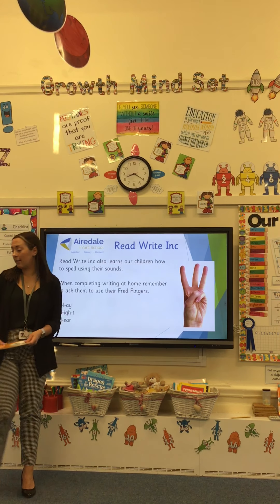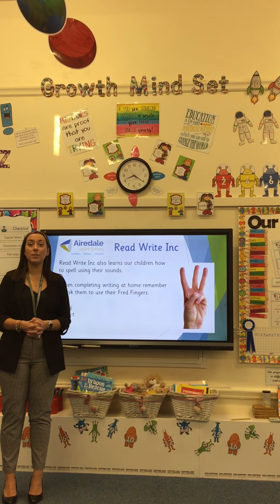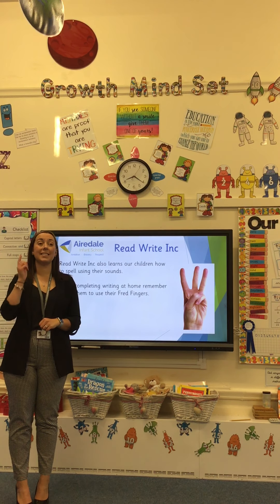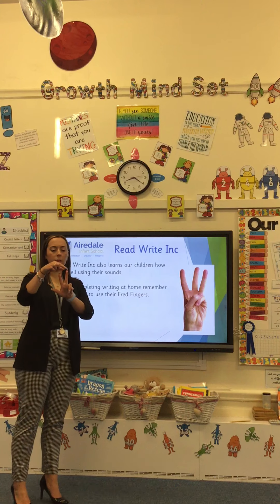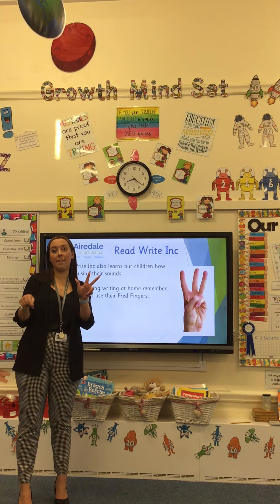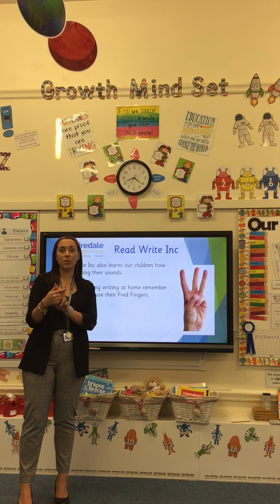Read Write Ink not only teaches our children to read, it also teaches our children to spell. We use the sounds we know to spell words. So if today I taught my group the sound AY, we would also learn to spell words with the AY sound using our Fred fingers. If the word was 'play', I would ask the children to say the word out loud and count how many sounds they can hear: p-l-ay. Ask the children to keep saying the sounds and pinch them on their fingers, then write them down — p, l, ay. What two letters make the AY sound? If you are struggling with Fred fingers, please speak to your child's class teacher.